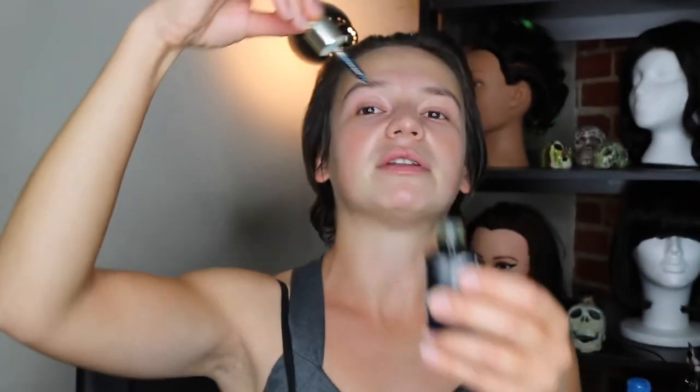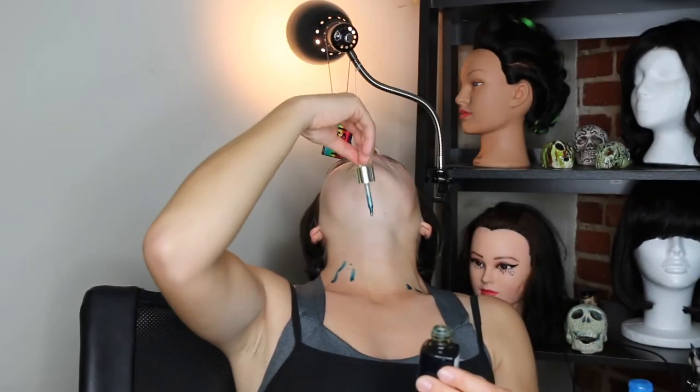Throughout my life I've been neglecting my neck and my chest, but I don't want to do that anymore because I don't want my age to show there. Don't be afraid to give yourself a little bit of a massage — you want to get the blood flowing, it's how you get your cells all rejuvenated. And that is my nighttime skincare routine.